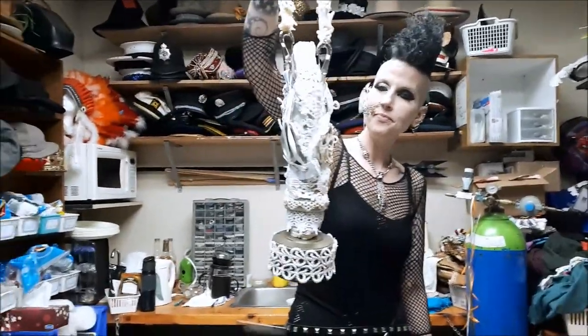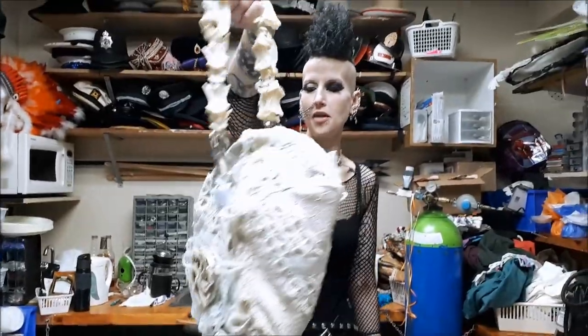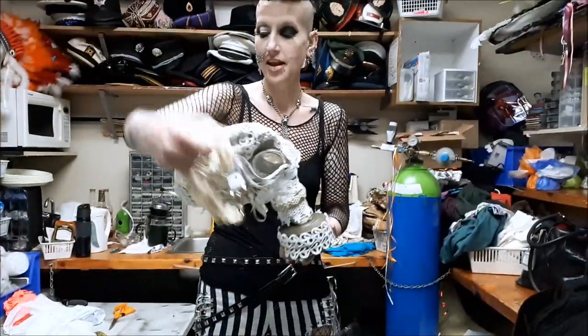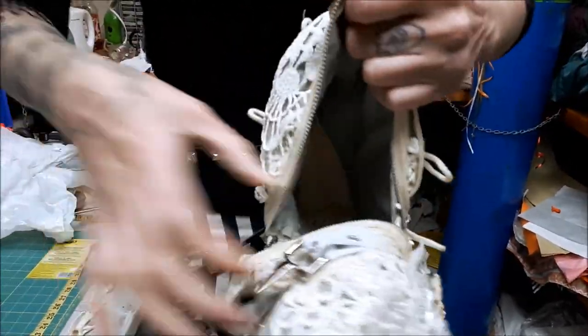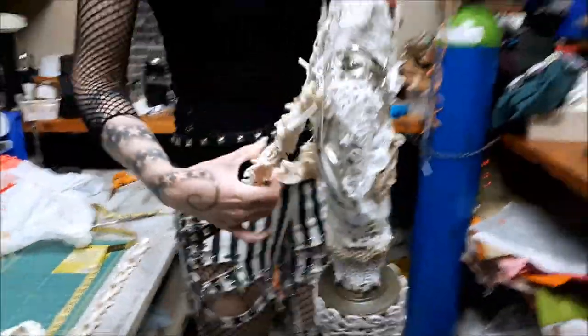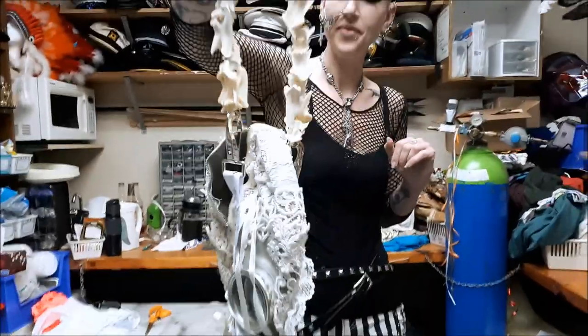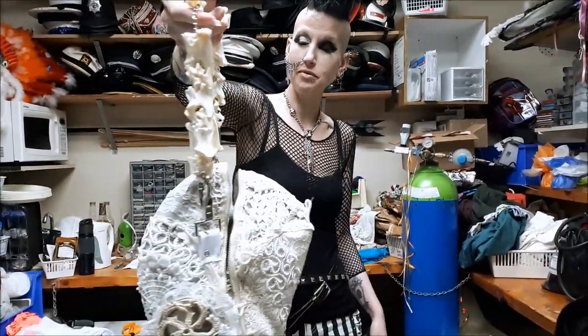All right, the purse is done. This is the coolest shit — this actually turned out cooler than I thought it was going to, to be honest with you. Got the bone handle. Got all this cool shit. Have you ever seen a purse made out of a gas mask before? Probably not. Just open her right up like that — put your phone and stuff in there. Totally awesome. Removable bone handle, I might add. And yeah, I'm fucking impressed. This turned out really, really cool. I'm very excited about it.